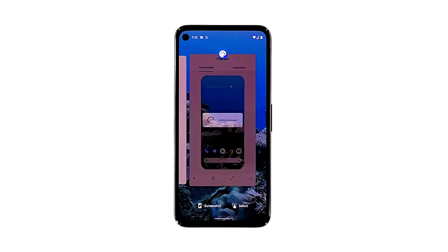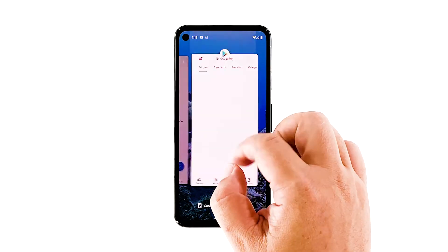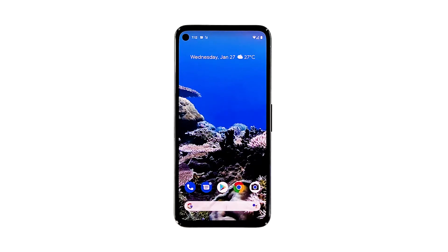Swipe up from the bottom of the screen and stop in the middle. This will show you the apps that are still running. Swipe up on each app to close them one by one. After that, try to see if your Pixel 5 is fixed. If not, proceed to the next solution.